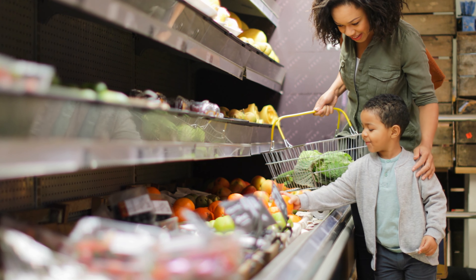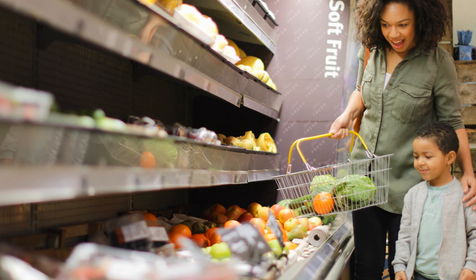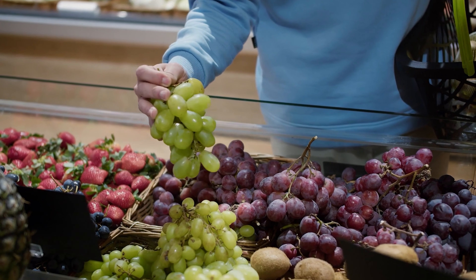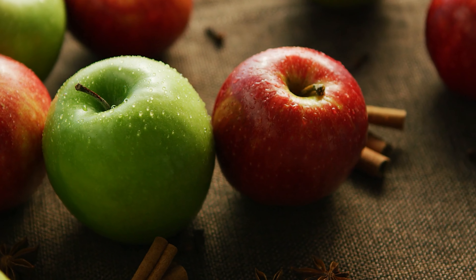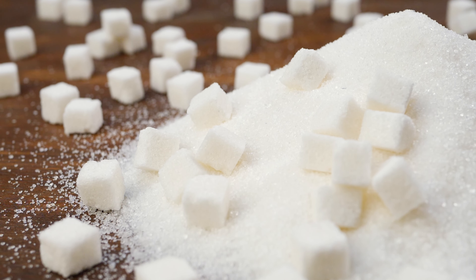Just because you see the word organic, you actually have to know whether that food is actually good for you in the first place. Organic fruit that you don't peel may seem better for you, but if you're eating an organic apple that's the size of a grapefruit, the sugar content in that organic apple is going to do you harm even though it's organic. So know what you're getting for your organic product.